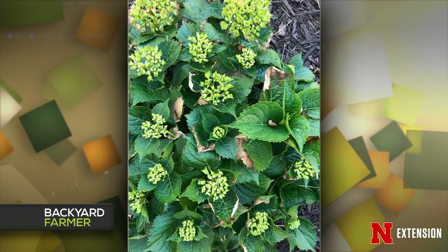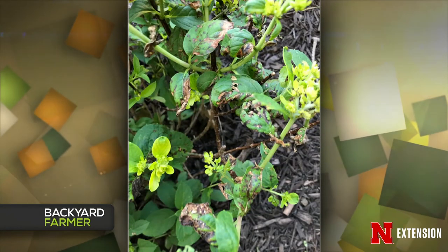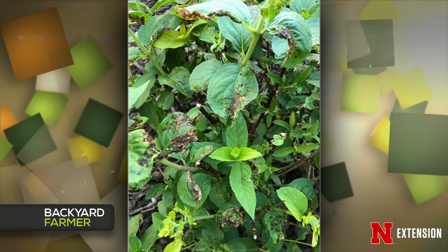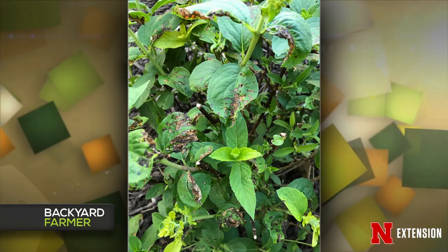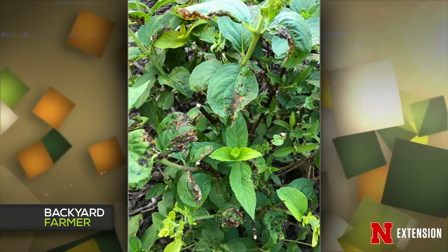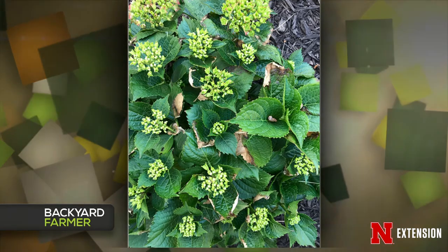An Omaha viewer asks about Bobo and Glowing Embers hydrangeas — seeing lots of flowers but also a lot of brown leaves that look like they're being eaten, while one plant looks perfect. The two affected ones are right in front of sprinkler heads. Bobo is a pretty tough hydrangea; if the only ones showing damage are right in front of the sprinkler heads, it could be that the sprinkler is hitting them and causing damage. Consider shutting off the irrigation system until you really need it — it may help the Bobo hydrangeas. If it continues to be an issue, you may have to move the plants. Also, prune hydrangeas at the proper times.